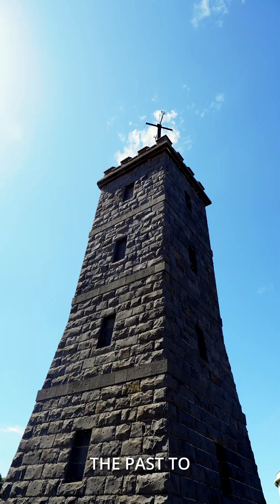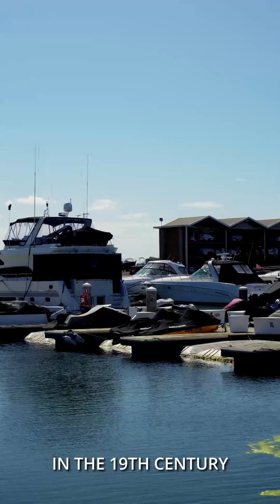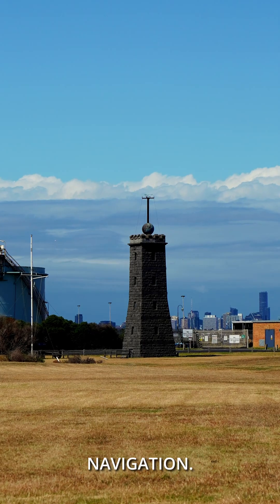Time ball towers are a relic from the past used to communicate the exact time. They were used particularly in the 19th century in harbors, because precise time was needed for ship navigation.